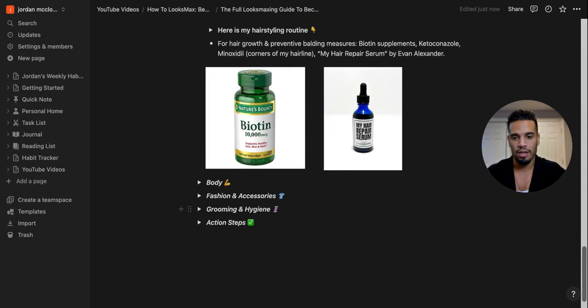Hair is a key factor to your overall facial attractiveness because it affects how people perceive your face. That's why I have a hair loss prevention routine: I take biotin supplements daily, use ketoconazole shampoo, apply minoxidil to the corners of my hairline, and use My Hair Repair Serum by Evan Alexander — a natural ingredient product to regrow and rejuvenate hair. Being proactive against hair loss is always the best route. That was the first pillar — the face.